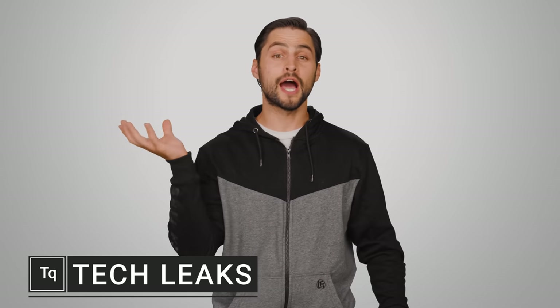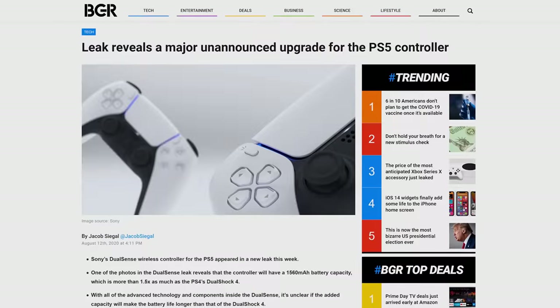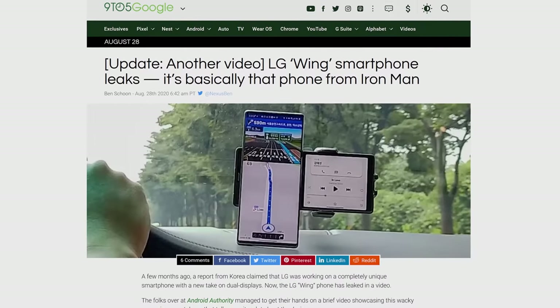We've seen it time and time again. There's a big upcoming tech release, but before the product officially drops, leaks galore start popping up online, giving away specifications, pricing, and even what the gadget is supposed to look like. But how does this happen so much, especially with high-profile items like graphics cards and smartphones?